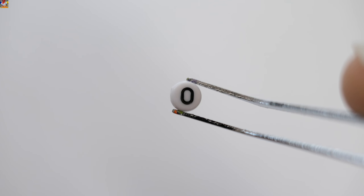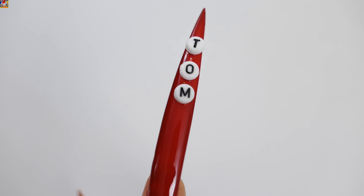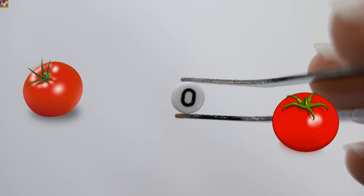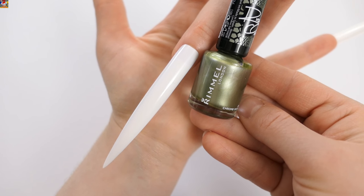T, O, M, A, T, O — Tomato! The next color is green.